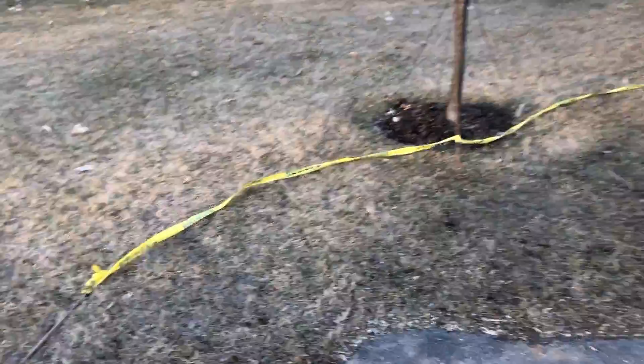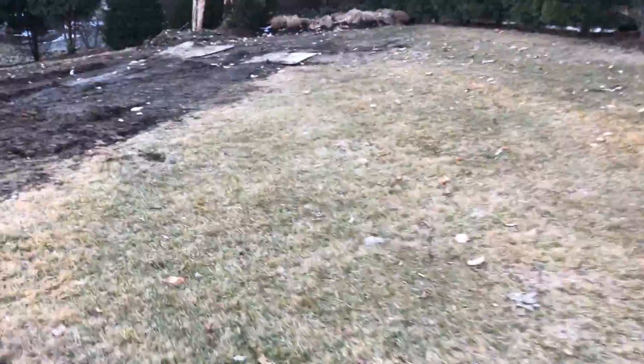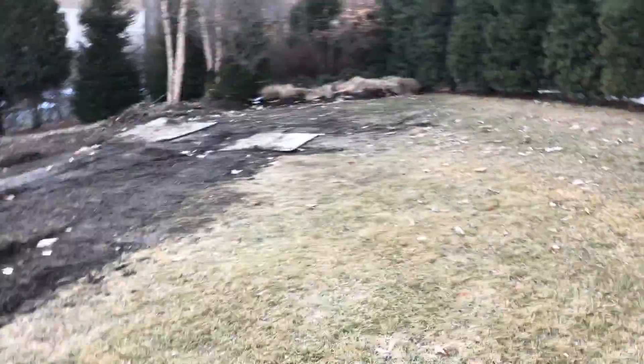We're potentially bumping up this driveway another five or six feet to get more parking. I have to touch base with the engineer to make sure we know the distance we have to keep off the septic galleries.